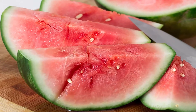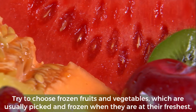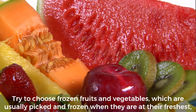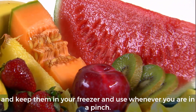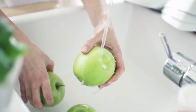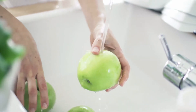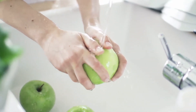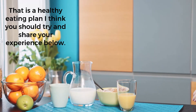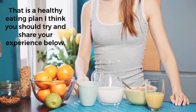A good portion of a healthy meal is made up of fresh fruits and vegetables. Try to choose frozen fruits and vegetables, which are usually picked and frozen when they are at their freshest — keep them in your freezer and use them whenever you are in a pinch. Now it's time to wash and cut some of your fruits and vegetables; this will make fresh, delicious items ready to eat when you are hungry and want a snack or need to cook a quick meal. That is a healthy eating plan — try it and share your experience below.